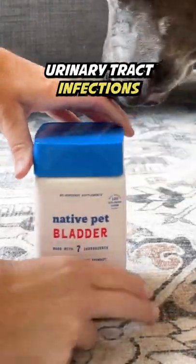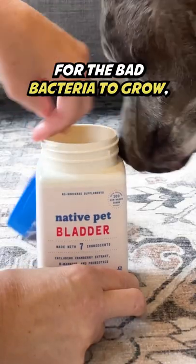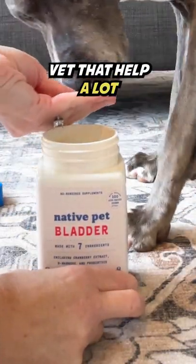Talk to your vet. Urinary tract infections make incontinence worse. I give Cosette Native Pet bladder chews to help make it harder for the bad bacteria to grow, as well as two medications prescribed by her vet that help a lot.